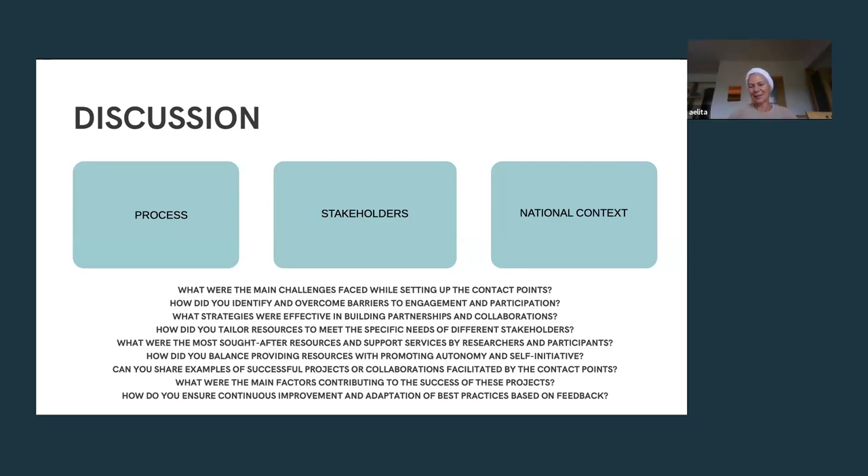The paper was just published last month and a link is available in the chat. The session moved toward closing, and the floor was given to CrowdHelix for a brief platform demonstration. A representative introduced herself: she is head of membership development at CrowdHelix, based in London.